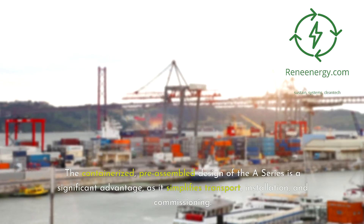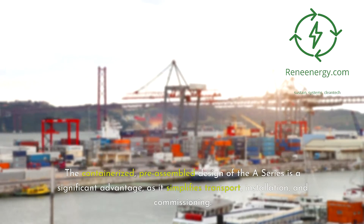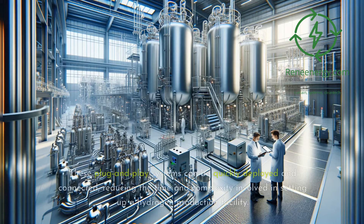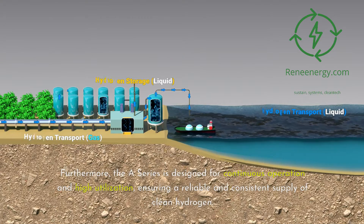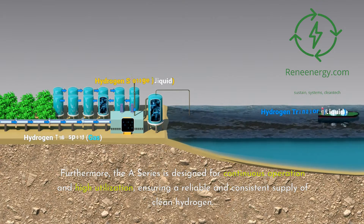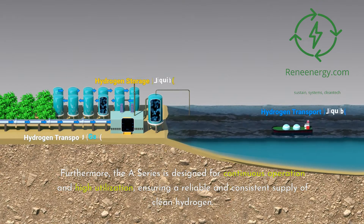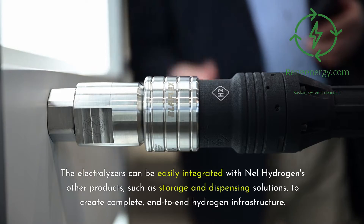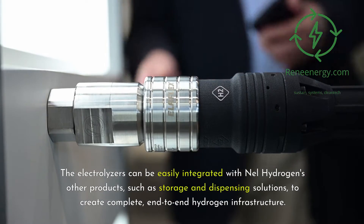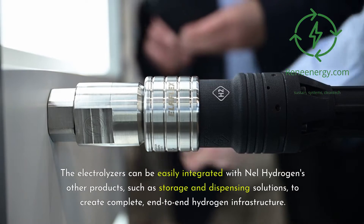The containerized, pre-assembled design of the A-Series is a significant advantage, as it simplifies transport, installation, and commissioning. These plug-and-play systems can be quickly deployed and connected, reducing the time and complexity involved in setting up a hydrogen production facility. Furthermore, the A-Series is designed for continuous operation and high utilization, ensuring a reliable and consistent supply of clean hydrogen. The electrolyzers can be easily integrated with Nell Hydrogen's other products, such as storage and dispensing solutions, to create complete end-to-end hydrogen infrastructure.